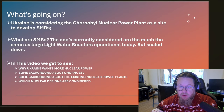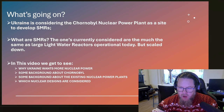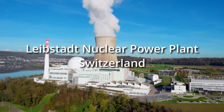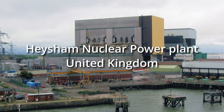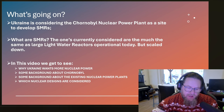Ukraine is considering the Chernobyl nuclear power plant as a site to develop SMRs — small modular reactors. The ones currently being considered by Ukraine are much the same as light water reactors, large ones like the EP1000. Chances are big that if you drive past a nuclear reactor, it is a light water reactor — except in Canada, where it may be a pressurized heavy water reactor, or in the UK, where it's likely a gas-cooled reactor. The ones we are talking about here are light water reactors, the bread-and-butter nuclear reactors built all over the world.